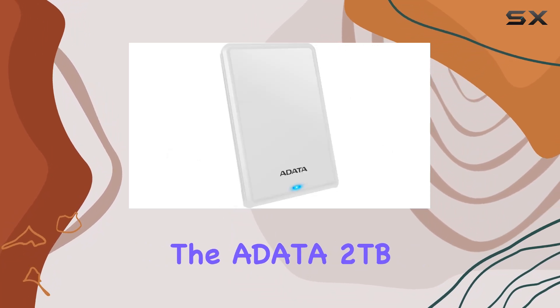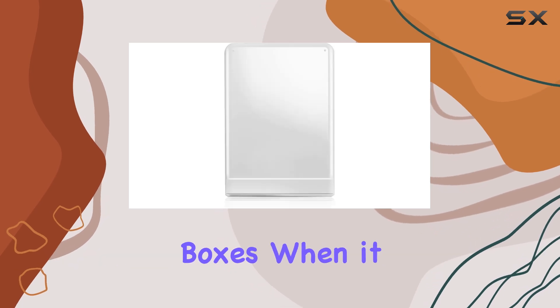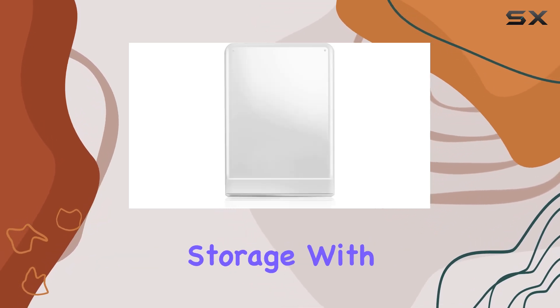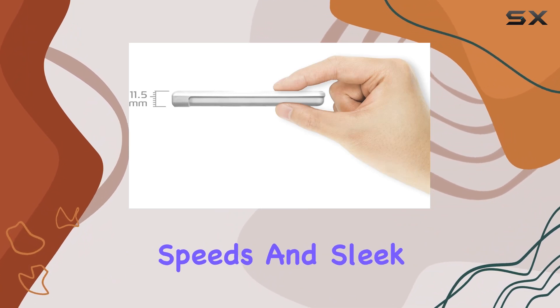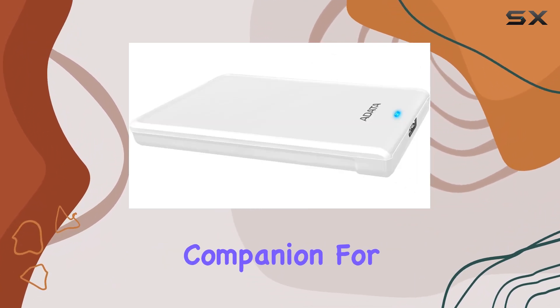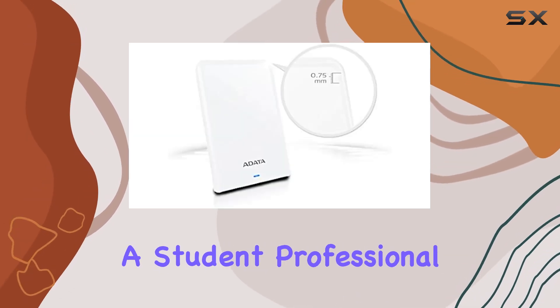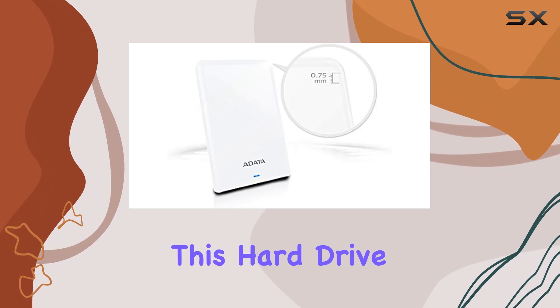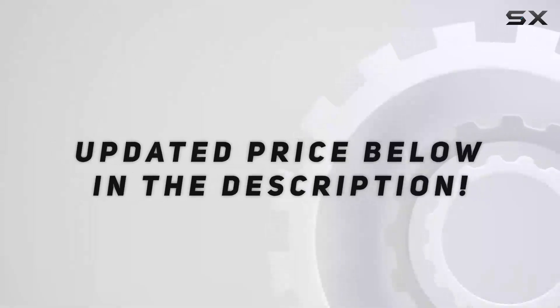Overall, the Adada 2TB HV620S slim external hard drive ticks all the boxes when it comes to portable storage. With its generous capacity, fast data transfer speeds, and sleek design, it's the perfect companion for anyone in need of extra storage space on the go. Whether you're a student, professional, or casual user, this hard drive offers the ultimate convenience and peace of mind. Check out the video description for updated price.